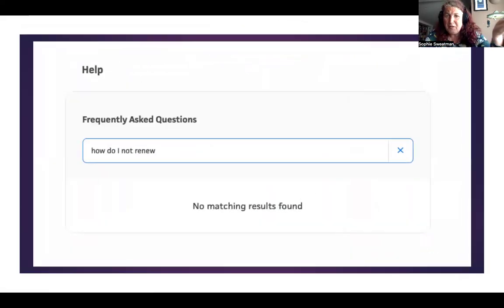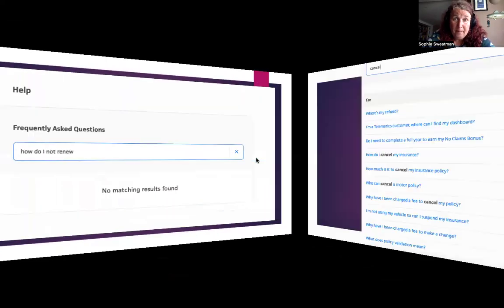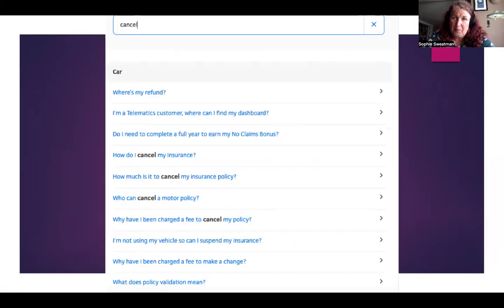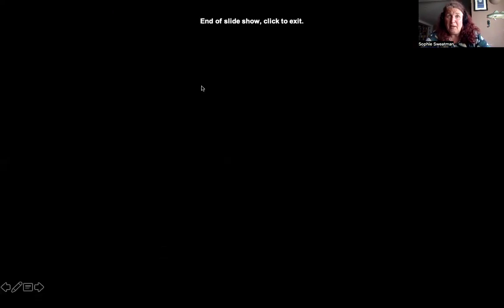So I tried FAQs — how do I not renew? No matches found, nothing. I also tried 'cancel' but I don't want to cancel my policy because I've actually got five more days of cover required.